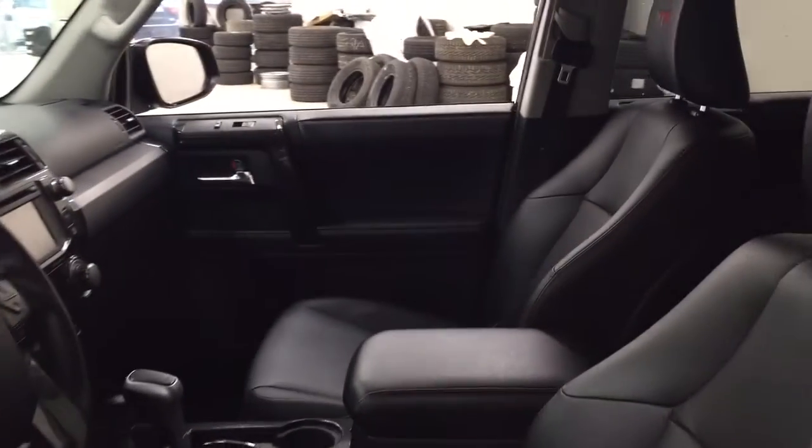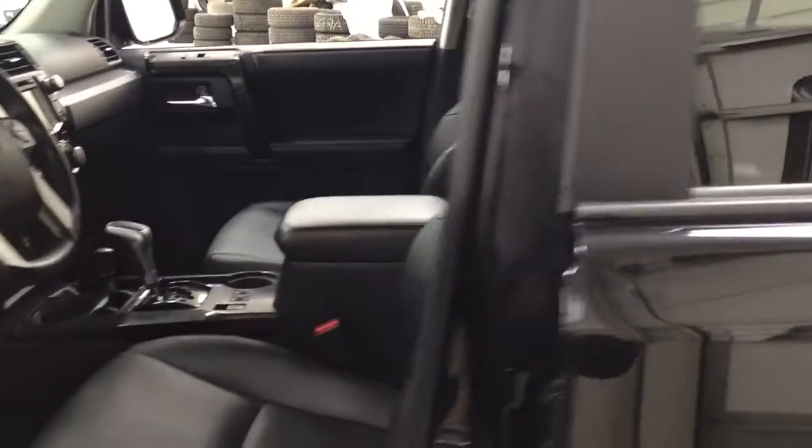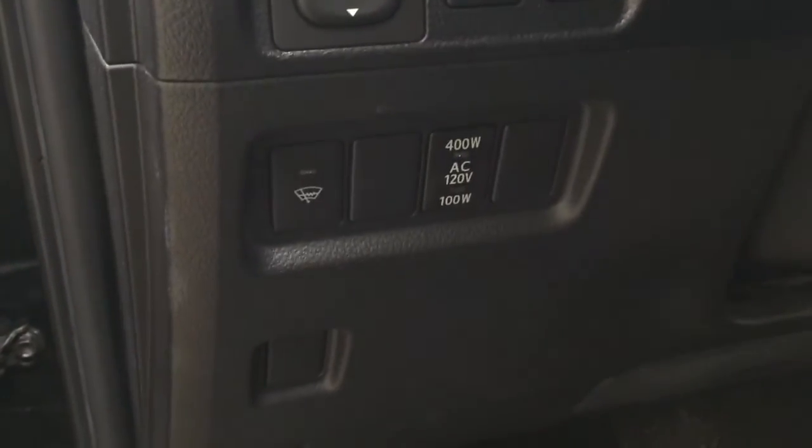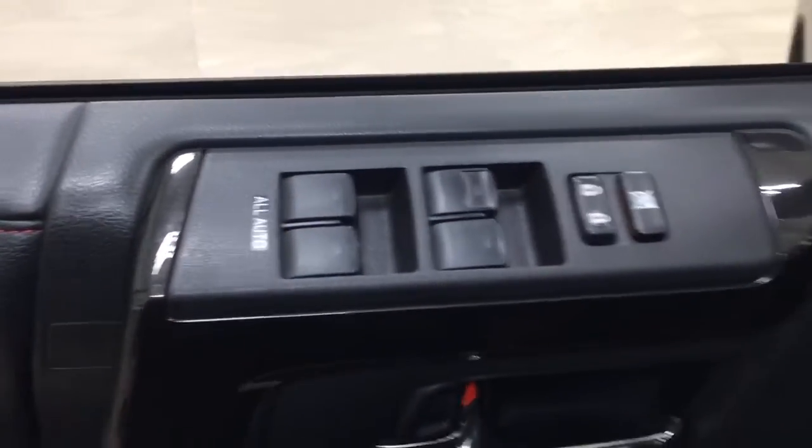Taking a closer look at the front dash as well as the front seats, you do have your black interior power driver seat with lumbar support, mirror controls, an on/off switch for the rear cargo power outlet, window wiper de-icer, window locks, power locks, and window controls.